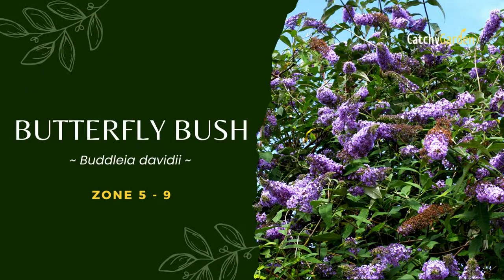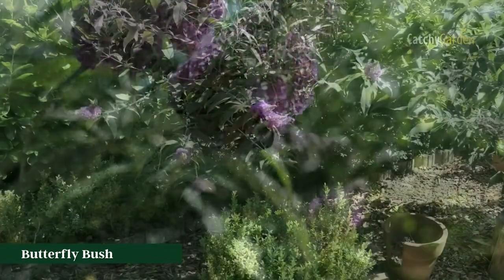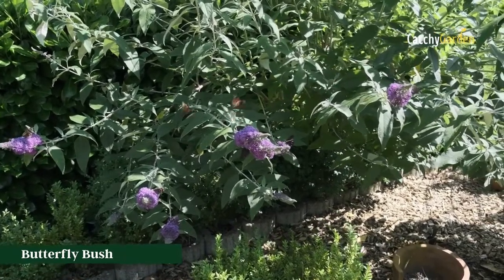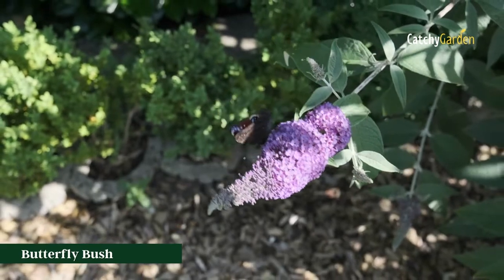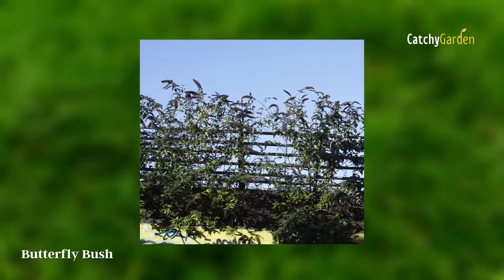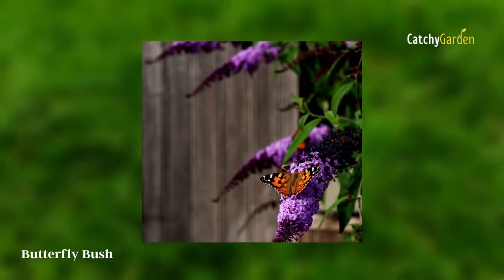Number 5: Butterfly Bush. The Butterfly Bush, or Buddleia davidii, is an invasive species in many areas, but it also makes a beautiful landscape addition when used appropriately. These flowers attract pollinators like bees and butterflies, hence their common name, although deer typically stay away from them. They are also low-maintenance.